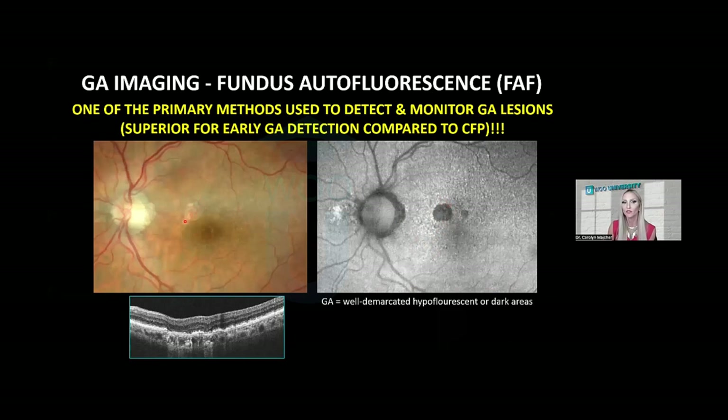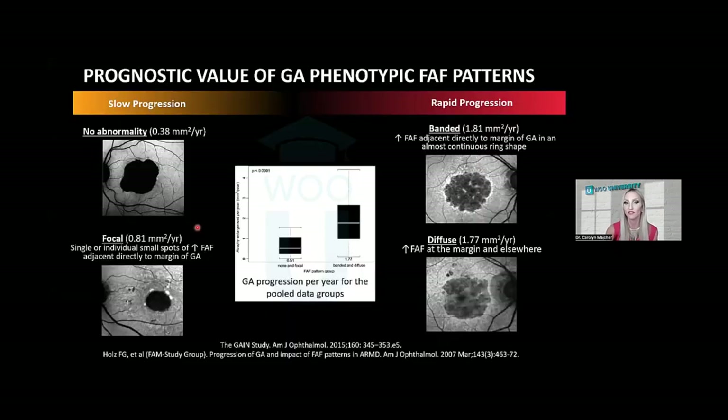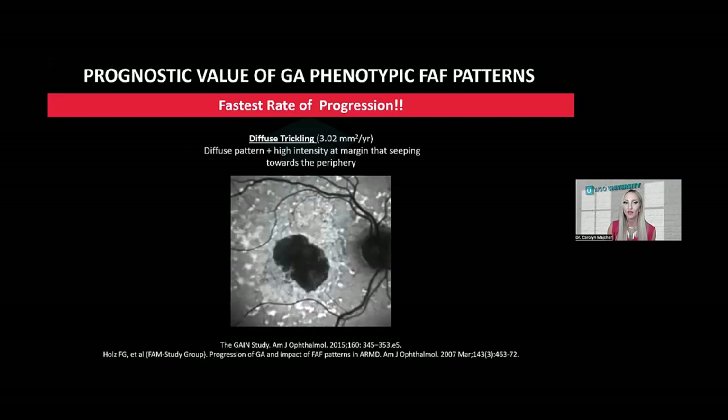Research has shown there is prognostic value in the FAF phenotype presentation or pattern of geographic atrophy. The GAINS study found that geographic atrophy with a continuous band of surrounding hyperautofluorescence, or where there was diffuse hyperbrightness throughout the entire posterior pole, were faster progressors compared to individuals with no surrounding hyperautofluorescence or just focal patches along the GA margin. The phenotype with the fastest rate of enlargement was called diffuse trickling — diffuse hyperfluorescence throughout the posterior pole with hyperautofluorescence around the GA that trickles out into the periphery.